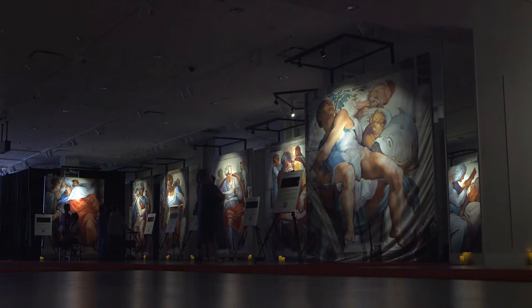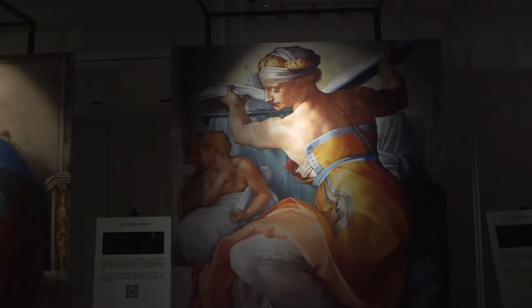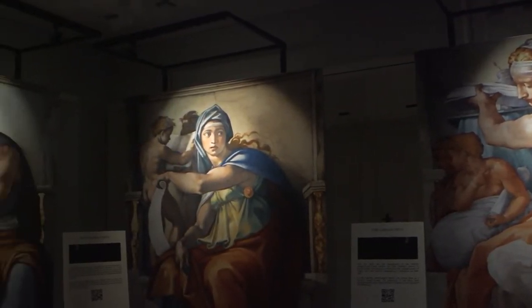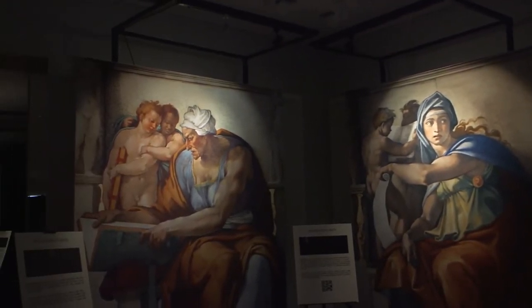These are close to life-size, so the size that you see these is about what they actually are on the ceiling. But when you're there, since you're 60 feet below them, you can't really appreciate the scale.